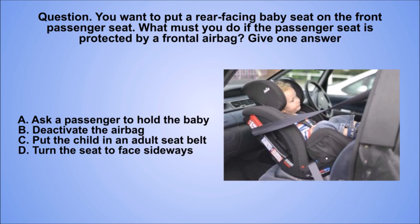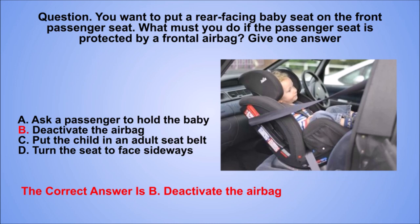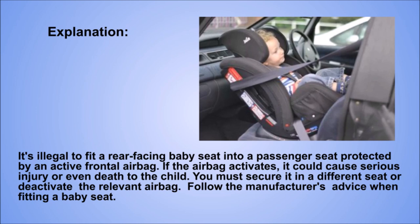Question. You want to put a rear-facing baby seat on the front passenger seat. What must you do if the passenger seat is protected by a frontal airbag? Give one answer. A: Ask a passenger to hold the baby. B: Deactivate the airbag. C: Put the child in an adult seat belt. D: Turn the seat to face sideways. The correct answer is B: Deactivate the airbag. Explanation. It's illegal to fit a rear-facing baby seat into a passenger seat protected by an active frontal airbag. If the airbag activates, it could cause serious injury or even death to the child. You must secure it in a different seat or deactivate the relevant airbag. Follow the manufacturer's advice when fitting a baby seat.